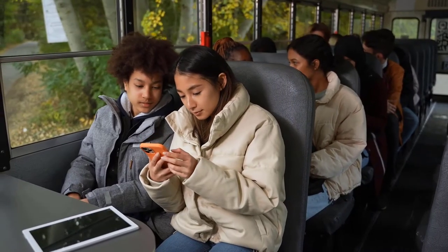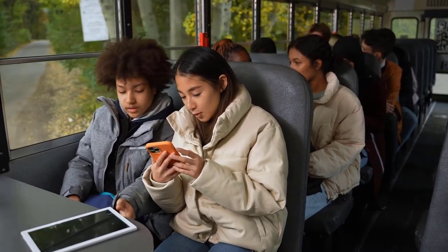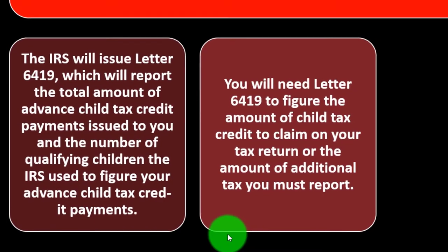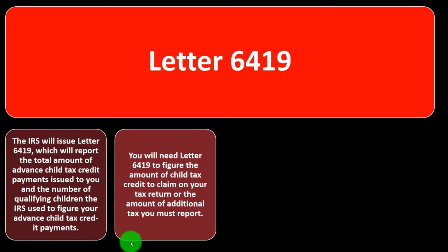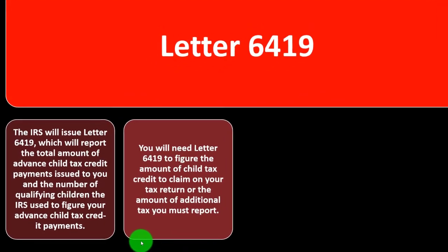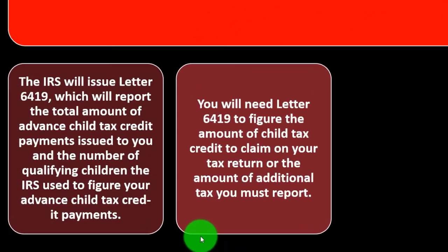You can line up the information and count the qualifying children. For example, if you have three children but the letter only shows two, you can identify that something's wrong — you're missing one. That discrepancy is visible when you compare your records to the letter.